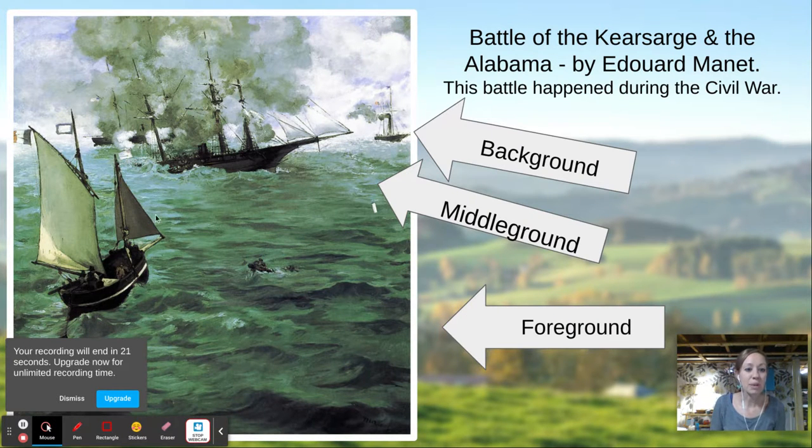Last thing — we have this cool battle with ships. This one is in the foreground and super big. This one is in the middle ground and medium sized. And this one is teeny tiny in the background. This is a battle that happened during the Civil War. If you're going to do this picture, your ship is going to have to be tiny when it's far away and super big when it's close up. I'm excited!